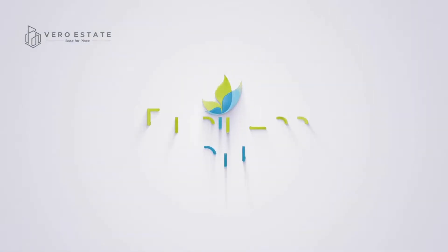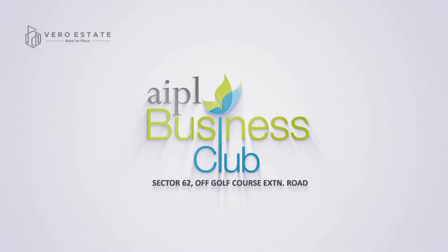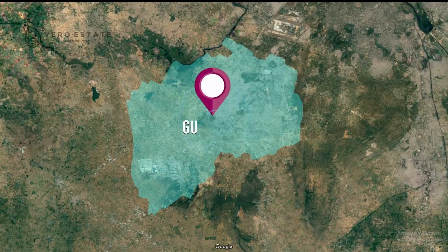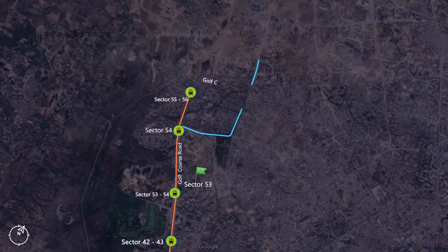One of the leading developers of India, Advance India Projects Limited, introduces AIPL Business Club. Welcome to the workplace of the future, in one of the fastest growing metropolitan cities of the world.